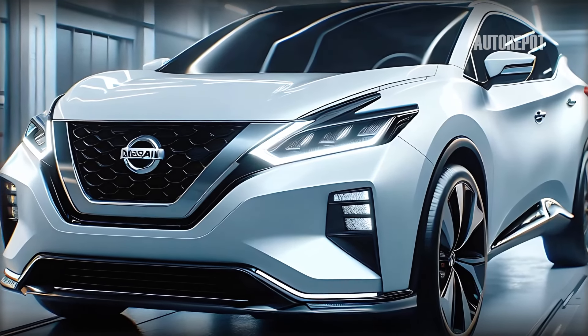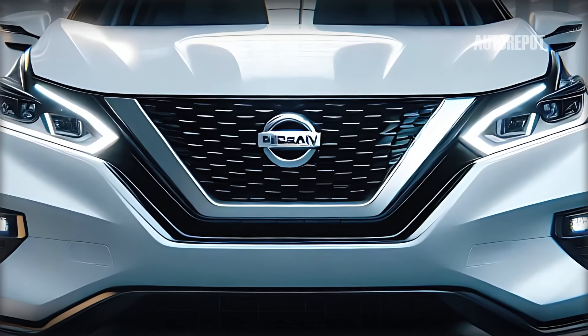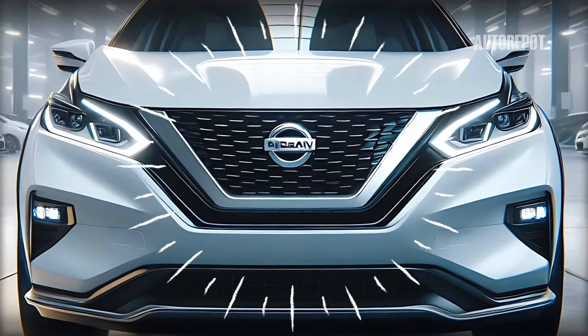The sleek front bumper equipped with integrated LED daytime running lights adds a modern touch. This aggressive yet elegant front fascia hints at the Murano's dynamic performance capabilities.